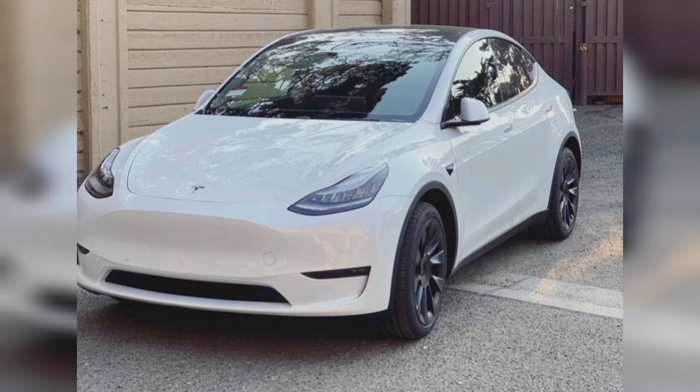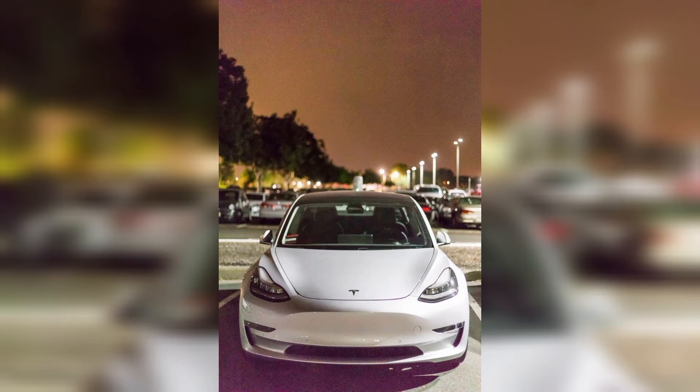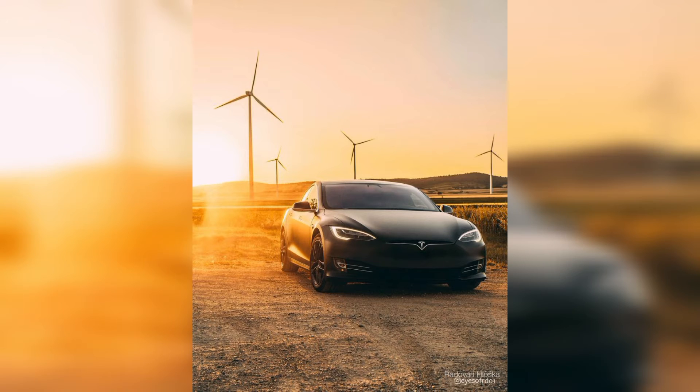These brands come with new unique engine models. Tesla is working on their exterior and engine. Fans always want to drive this car. Mostly rich people have this car because of its high price — Tesla also provides the highest speed in the world.